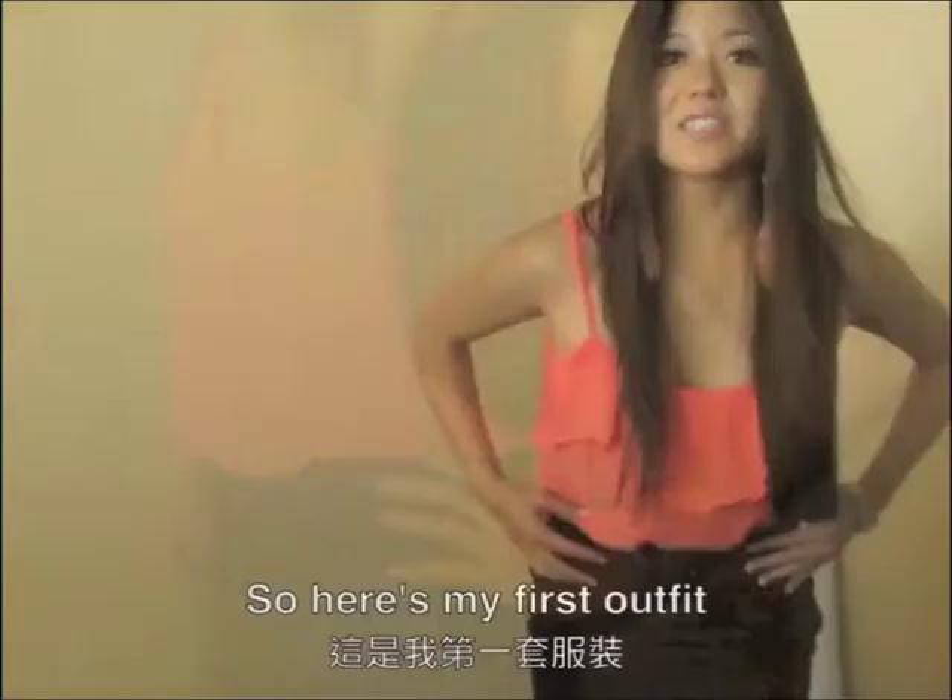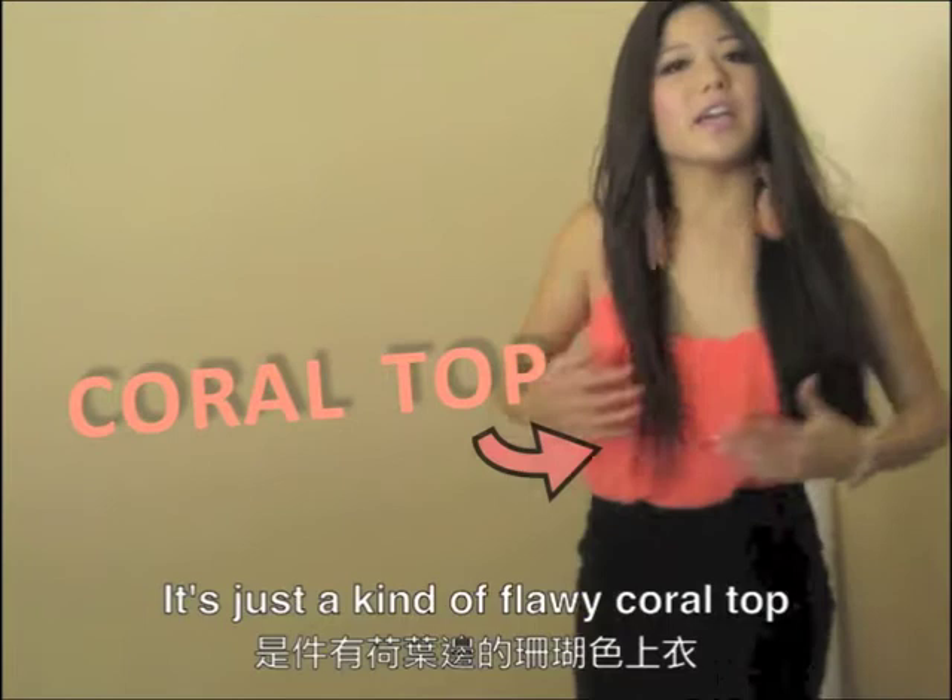Today I'm going to talk to you guys about American fashion. Here's my first outfit — it's a flowy coral top tucked into a high-waisted black pencil skirt.